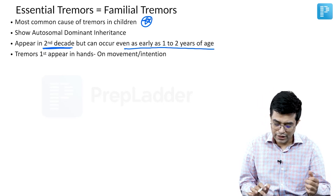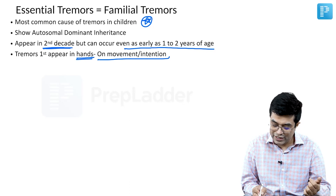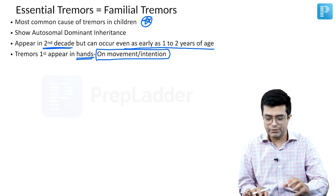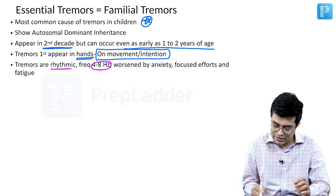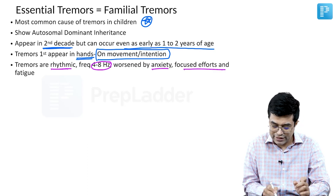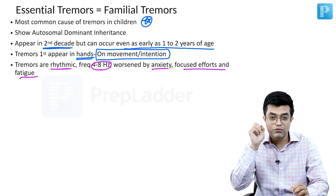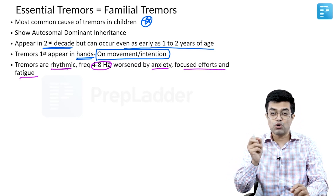Mostly they appear in the adolescent period. The tremors first appear in the hands and occur on movement — they are intention tremors, not resting or static tremors. Tremors are rhythmic in nature with a frequency of 4 to 8 hertz. They are worsened by anxiety, focused efforts, and fatigue. When you are painting or making fine lines, you are supposed to focus, and that is why this is the time during which these children have prominent tremors.